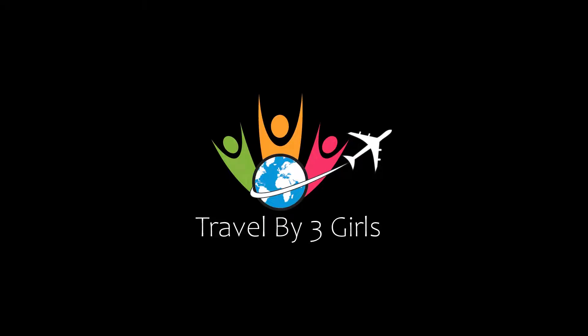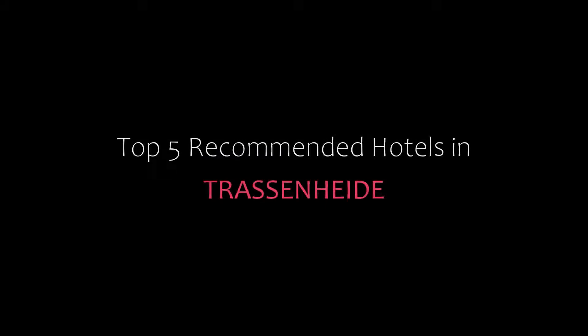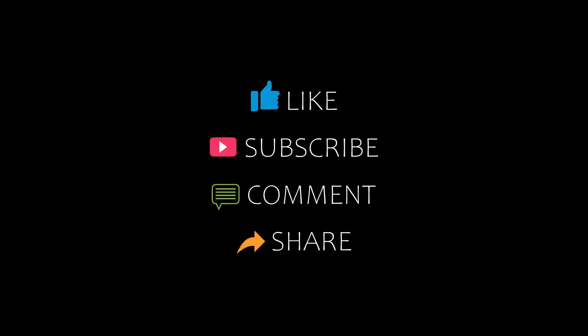Hi guys, welcome back to our YouTube channel and now you are watching a new video of Top Recommended Hotels. Please subscribe to my channel and don't forget to like, share and comment. Let's start the video.